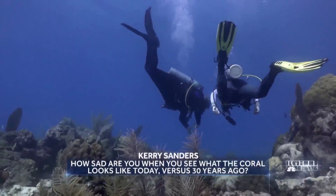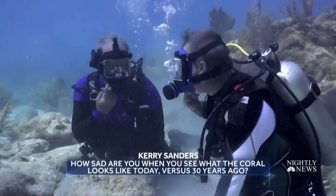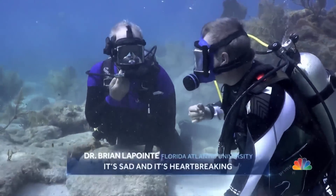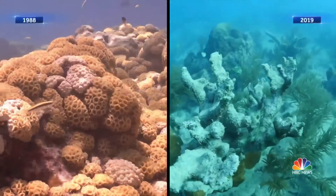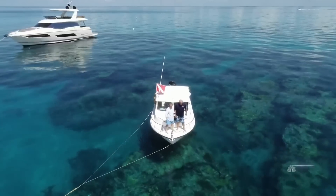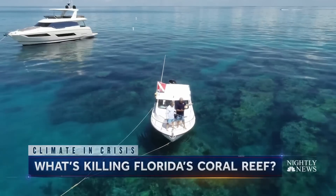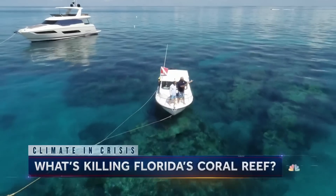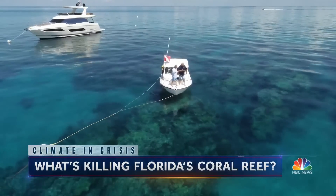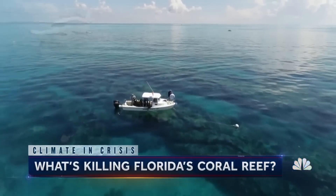How sad are you when you see what the coral looks like today versus 30 years ago? Side-by-side views charted over the last three decades best show the decline. This looks beautiful to me — what did it used to look like? It used to be covered with elk corn coral that came right up to the surface. These are beautiful brown branching corals. Over 95 percent of that coral is gone.